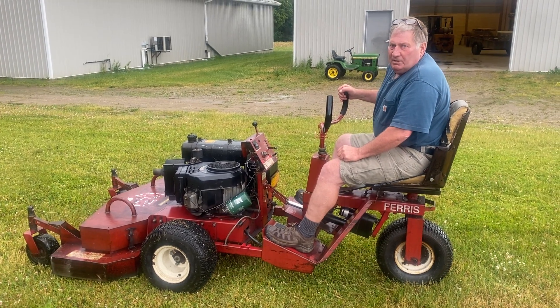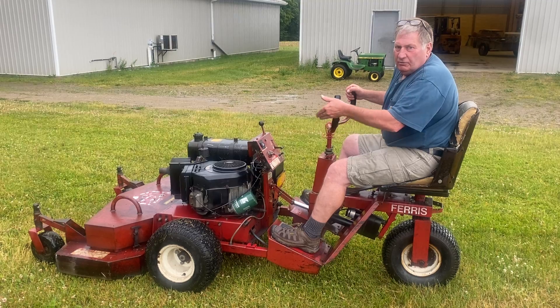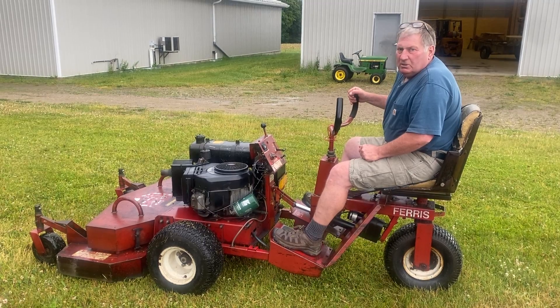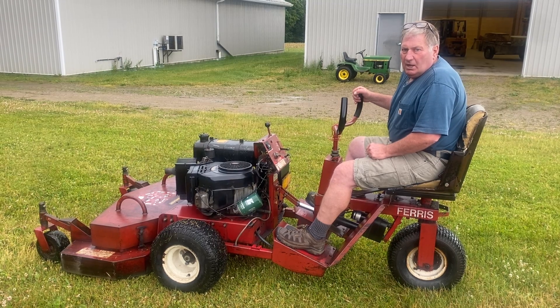So ladies and gentlemen, as you can see, any Tom, Dick, or Harry could operate it — she starts, works well, and it's the first time I've ever operated one of these. Here's your opportunity for a 48-inch front mount mower, articulated, quick-turning unit for going around those trees. Enjoy your opportunity at this spectacular offering.